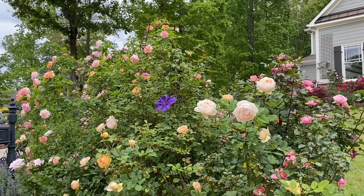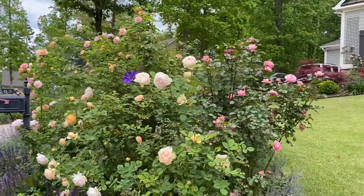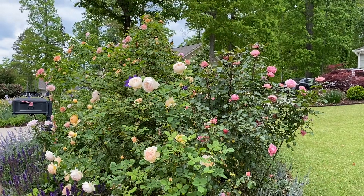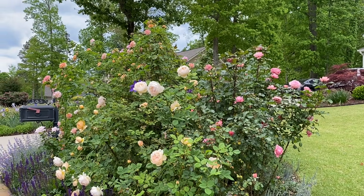One of my favorite spots in the garden is right here — this is the spot that gets full sun. I have most of my roses here, well not really most because I have a ton of roses in the back too, but this is my full sun bed. Everything else gets kind of partial sun.